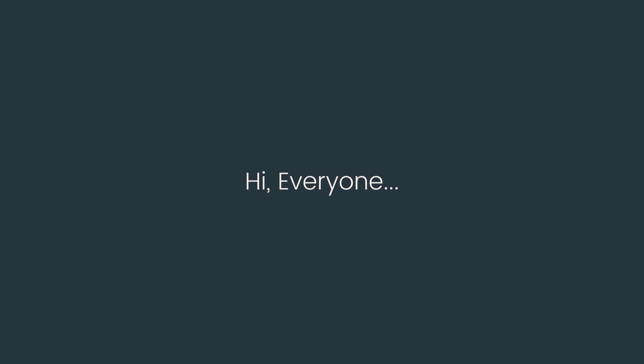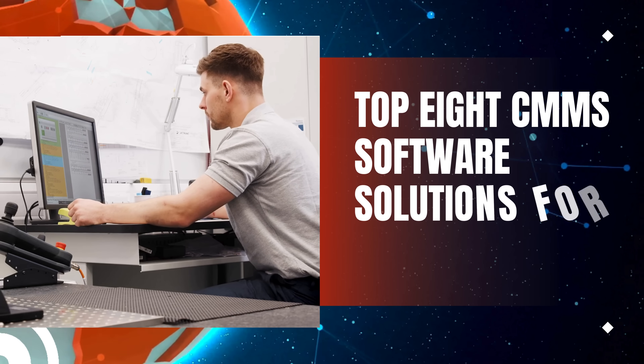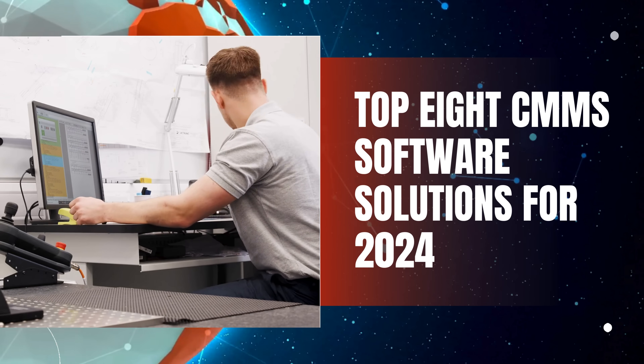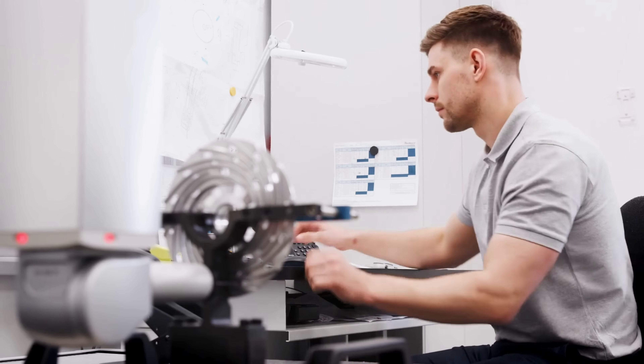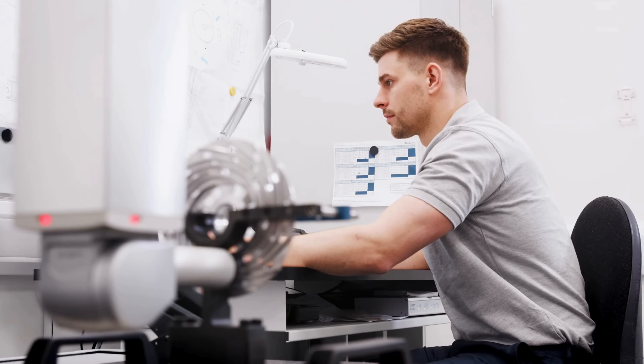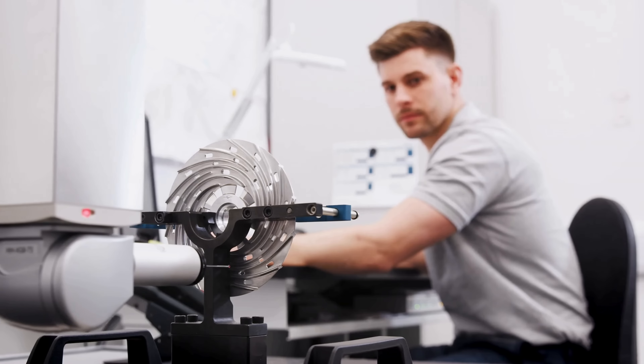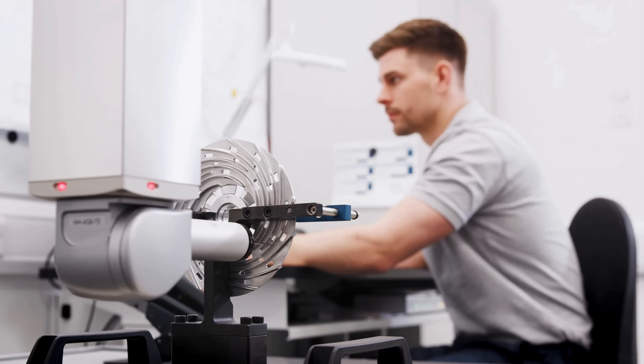Welcome to today's video where we'll be delving into the top 8 CMMS software solutions for 2024. Choosing the right computerized maintenance management system is crucial for optimizing your business operations, and today we'll be discussing the standout options based on extensive research and testing. Let's get started.